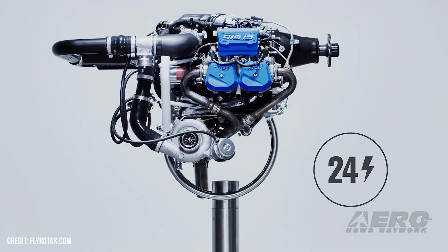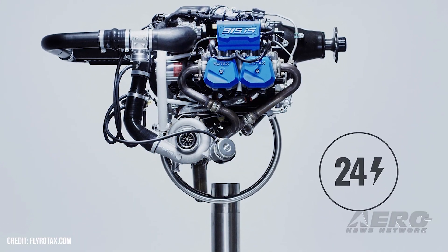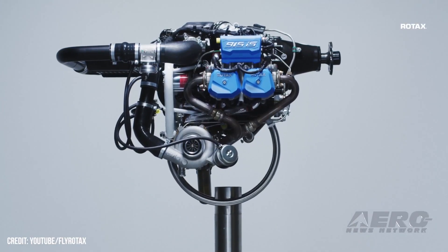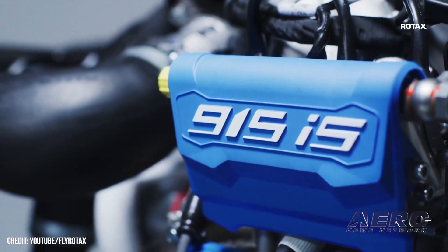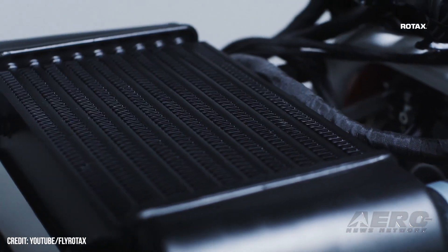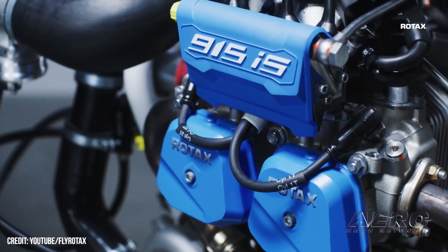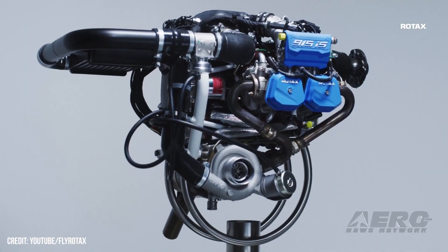Rotax unveils 24-volt 915 ISC. Foreshadowed earlier this year, Rotax has unveiled the 24-volt version of their 915 ISC engine, delivering up to 800 watts for a range of aircraft configurations. The 24-volt system is available for new Rotax 915 ISC engines, both certified and ASTM compliant. Now users can implement a variety of aircraft board systems, digital displays, glass cockpits, synthetic vision, and more — with plenty of overhead to charge trinkets, EFBs, and phones along the way.